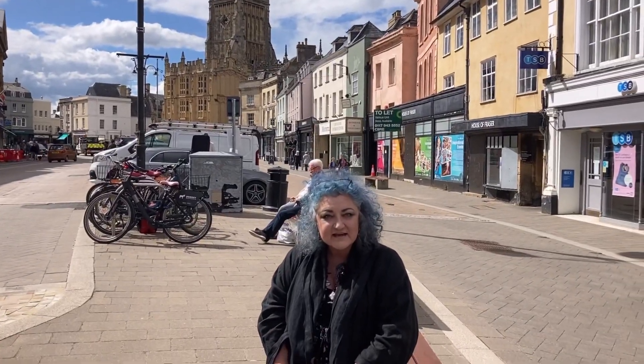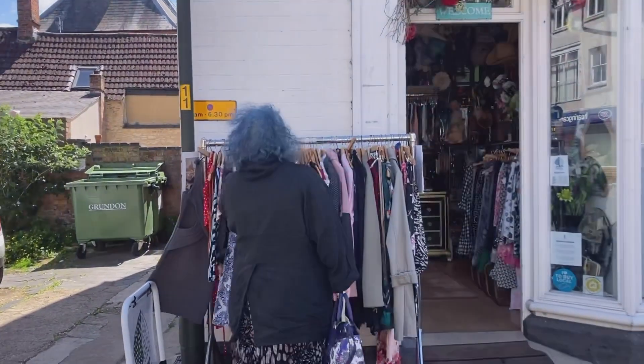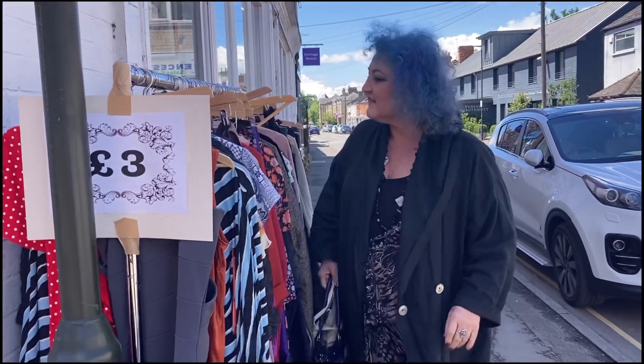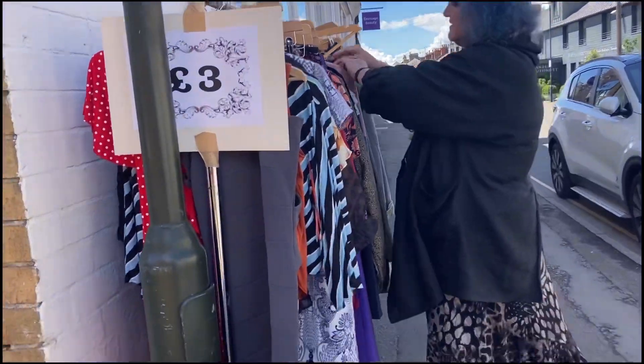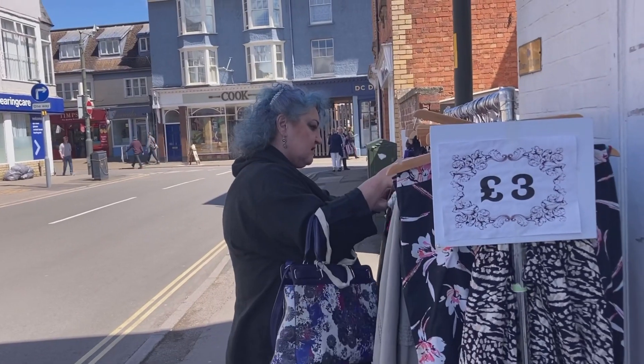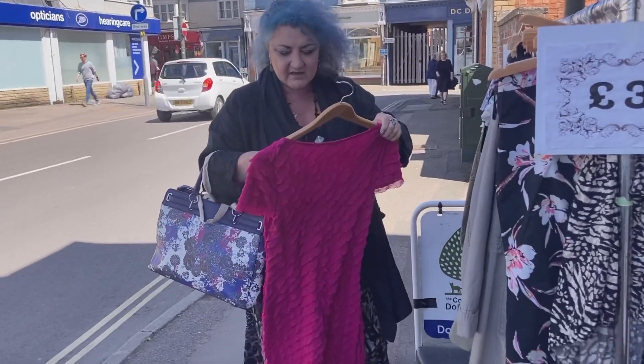So I'm back in Cirencester but this time it's a lot warmer and the sun is shining in between the clouds - it's a beautiful city. Roman originally, and full of historic buildings. There are some gorgeous shops and pubs and cafes and of course some wonderful churches. So come with us on our day out - this is the conclusion of our Cotswold adventure.